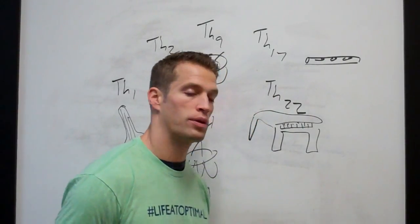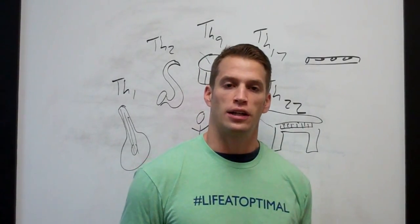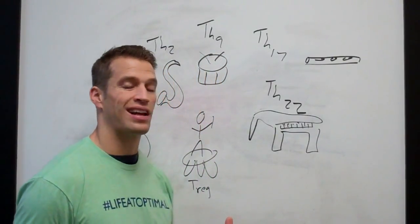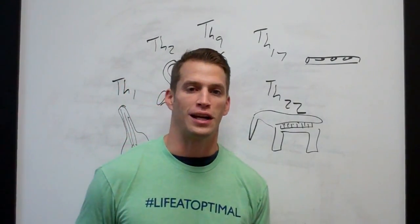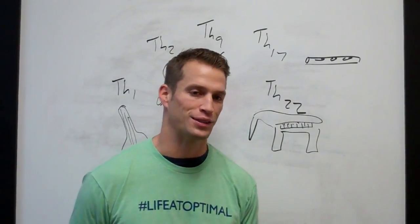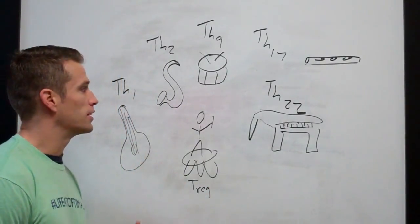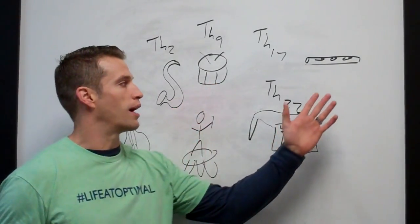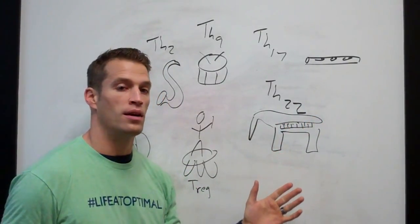If you've seen the previous videos, you'll recognize the symphony analogy. If this is your first time, we'll go through it again. The immune system analogy is a symphony. Forgive me — I'm not musically inclined, so I may be ignorant to the instruments in an actual symphony, but this is what works for me. The symphony is made up of a bunch of different instruments: stringed instruments, brass, percussion, flute, clarinets, and the piano.